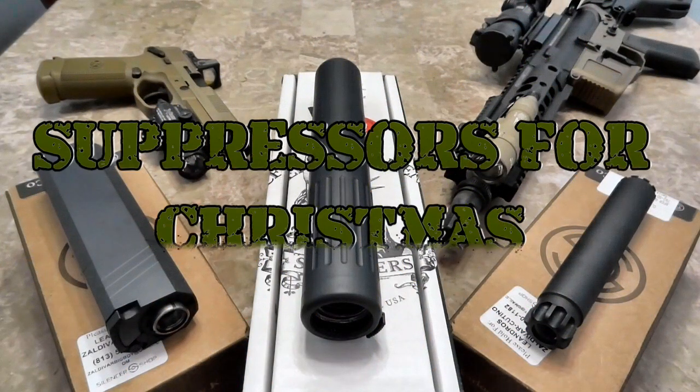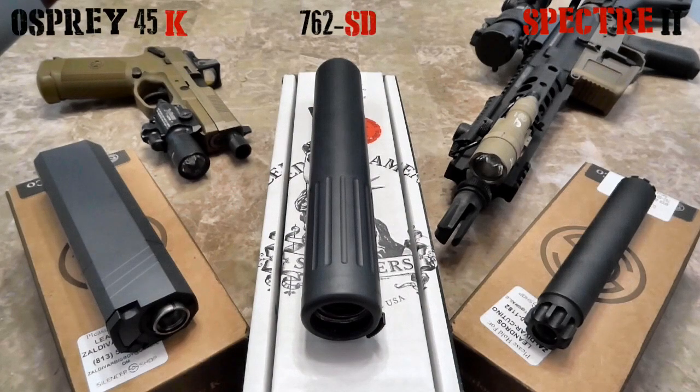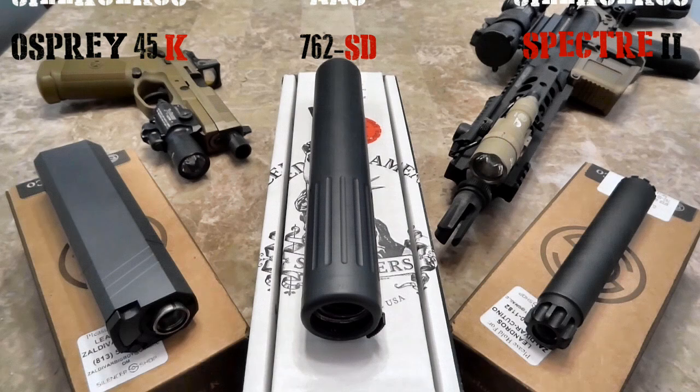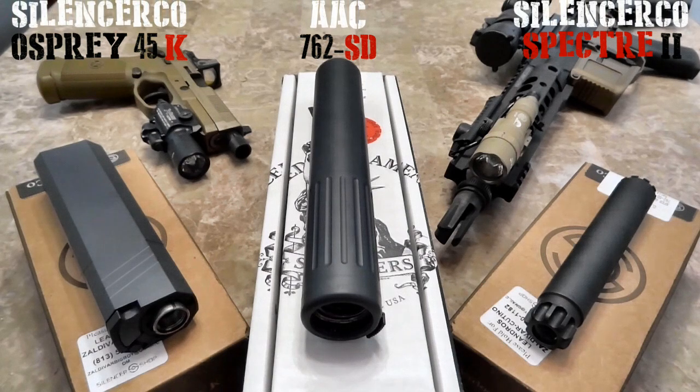Welcome back to Practical Firearms. Today we're taking a look at some new items rolling into the channel — it's going to be a great year. Christmas is right around the corner, and as you can see, Santa brought me some really nice early Christmas presents. In front of you are three suppressors from two different manufacturers. You also see to the right my new, unreleased AAC SBR — a 9-inch AAC upper on a Santan Tactical lower running some nice goodies we'll go over soon.